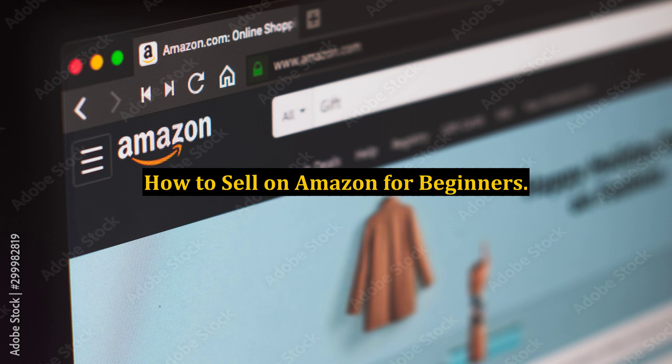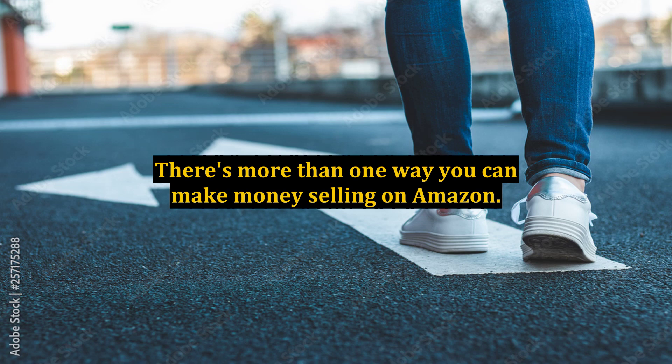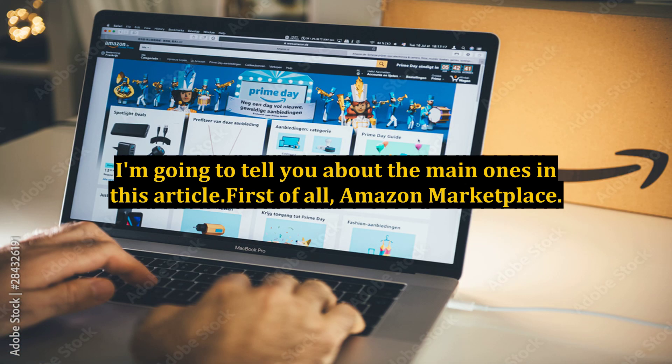How to Sell on Amazon for Beginners. There's more than one way you can make money selling on Amazon. I'm going to tell you about the main ones in this article. First of all, Amazon Marketplace.